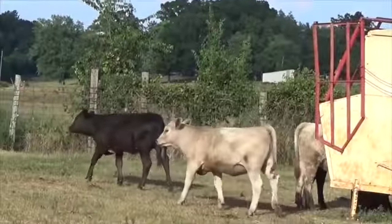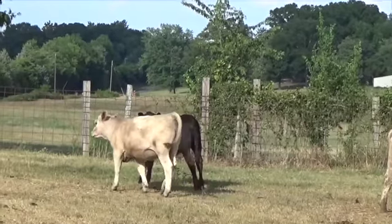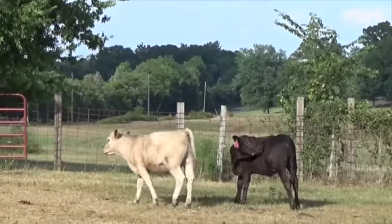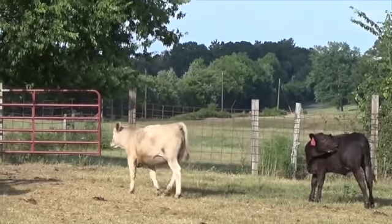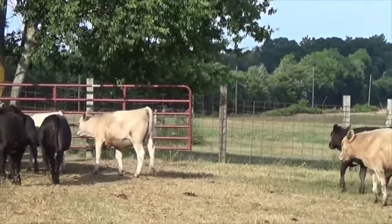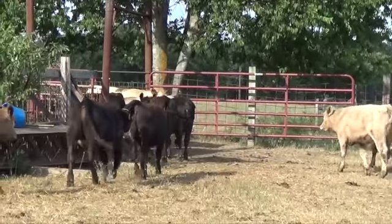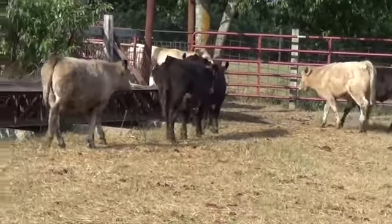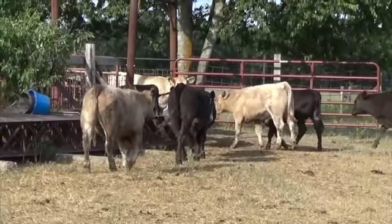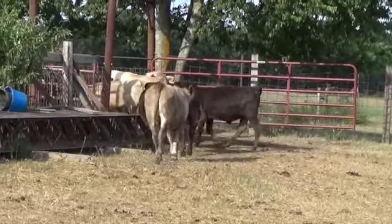This is a group of Angus-based cattle. You can see in previous genetics that some of the cows that have been kept and used in this herd were a Charolais cross and a Simmental cross. There are one or two reds in there, and that came from a recessive gene off the Angus.